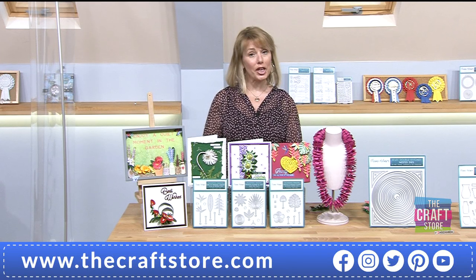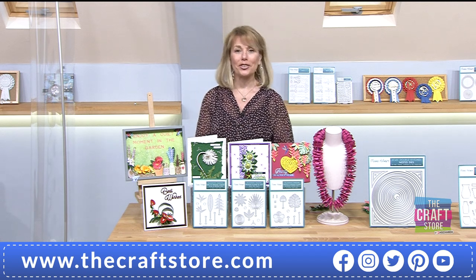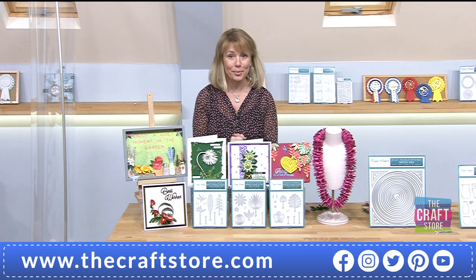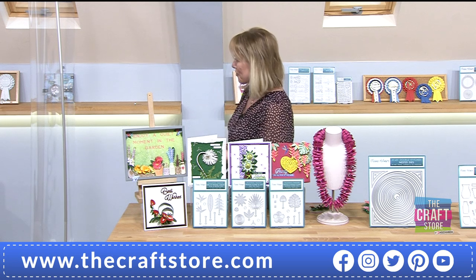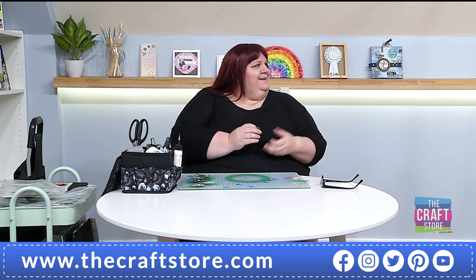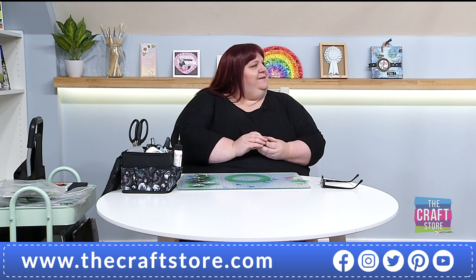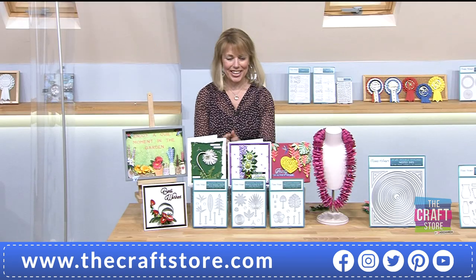Good evening! Welcome to the launch of a brand new one day special. We can welcome Clayna Palmer back — it's been ages since I've worked with Clayna. Good evening Clayna! It's lovely to have you back here at the Craft Store. It's been a couple of months, and we've kind of been on different shifts, crossing paths but not seeing each other.